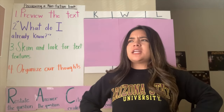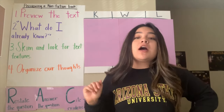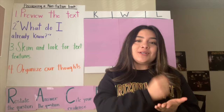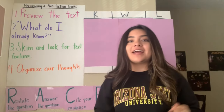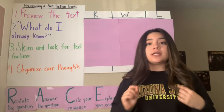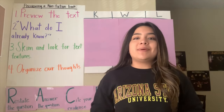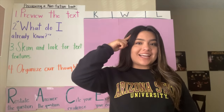You guys are probably thinking right now, what are nonfiction books? Nonfiction books are books about real things that teach us facts. I'm going to do that chant one more time and then we're going to practice together. Nonfiction books are books about real things that teach us facts.